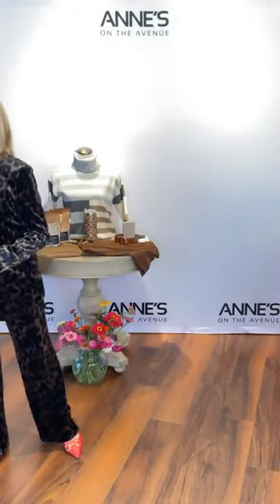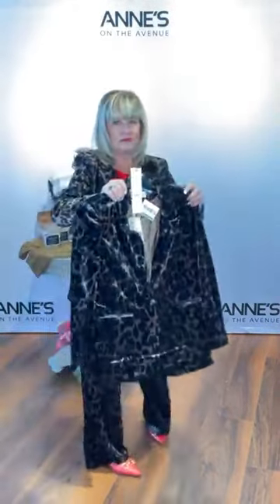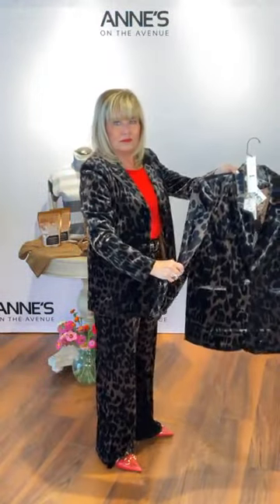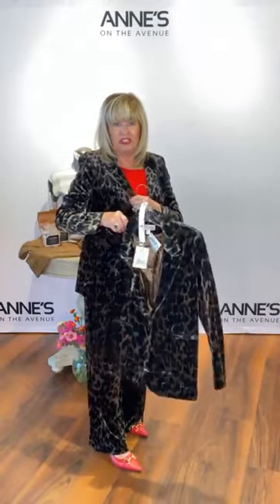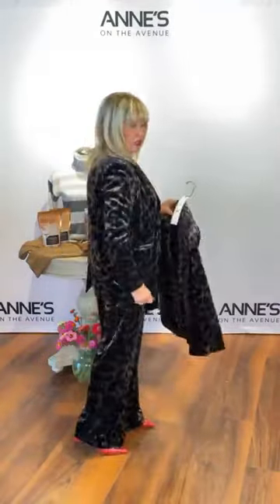This is from See You Soon — an animal print velvet jacket with a two-button closure and a great little lapel. $167 for that one. We have extra small, small, medium, large, and extra large. That's item number one. What I like about this jacket is it has shoulder pads, a boxier fit, a little longer, and really comfortable. And of course, animal print is really coming back right now.